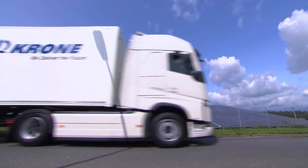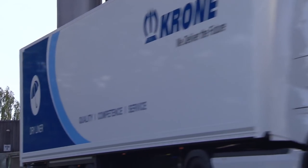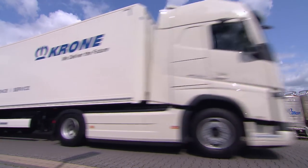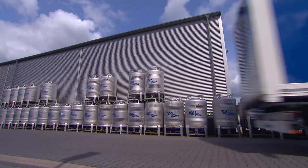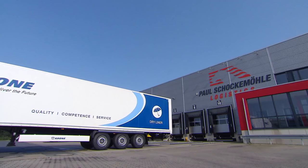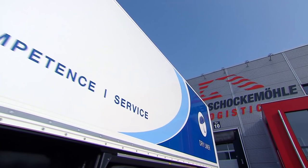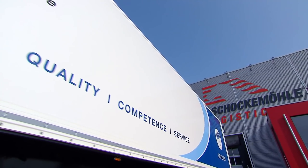The dry liner impresses with its durability. Its chassis and steel body superstructure are ideally protected against corrosion thanks to cathodic dip coating and subsequent powder coating. Furthermore, the dry liner's stable chassis has diagonal frame reinforcements, which enables the vehicle to easily take a few bumps at the ramp.